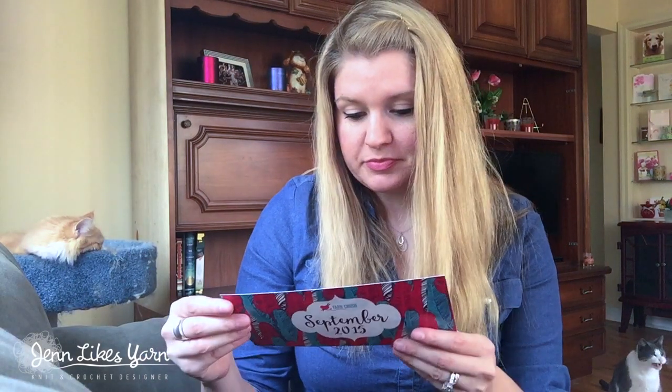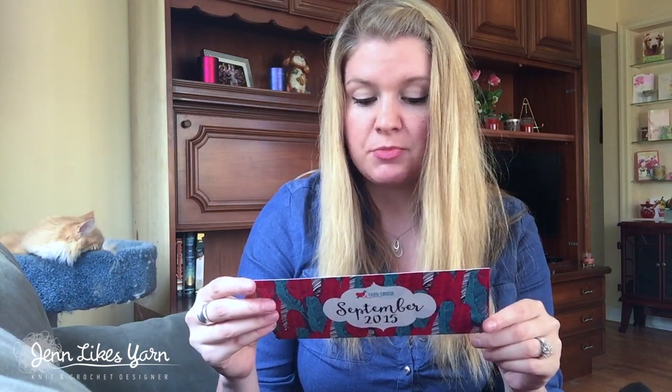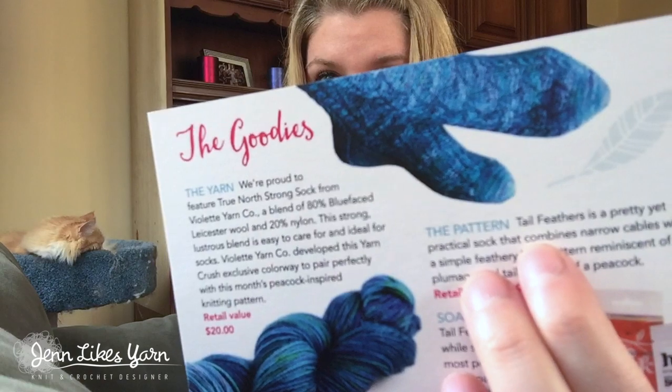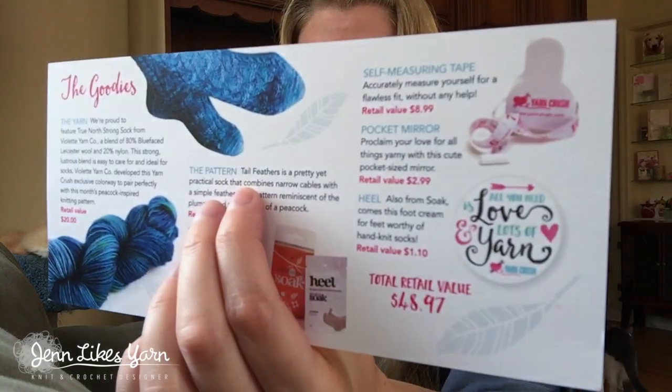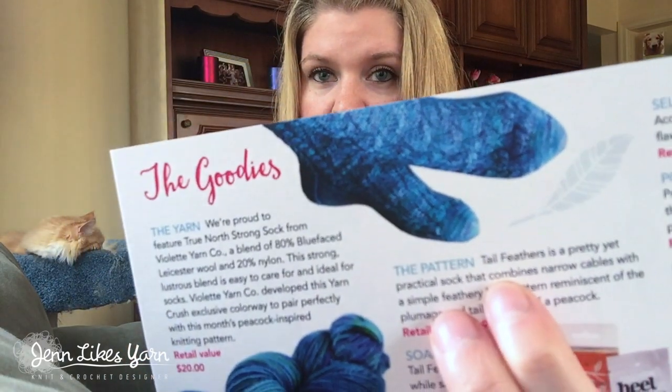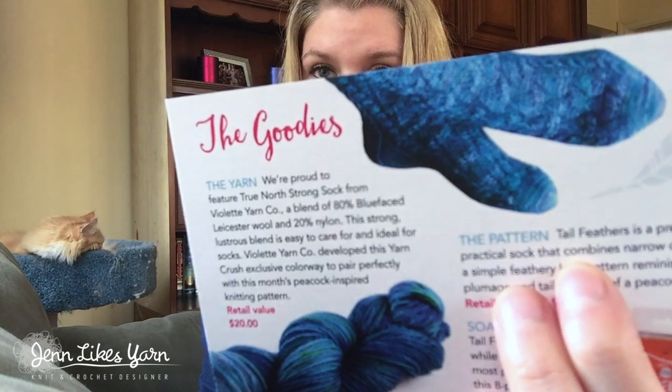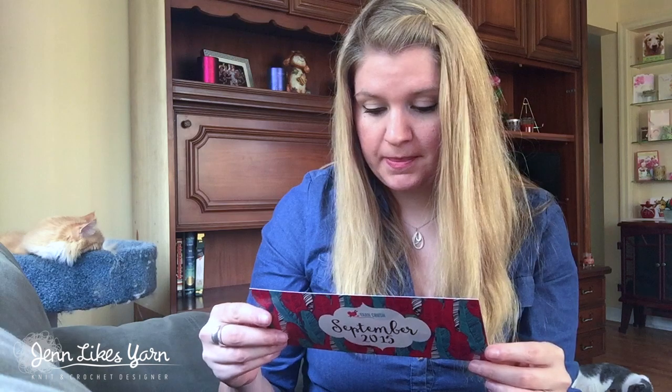There are so many fun goodies in here! The pattern is 'Tail Feathers,' which is a pretty yet practical sock that combines narrow cables with a simple feathery lace pattern reminiscent of the plumage and tail feathers of a peacock. Look how pretty those socks are — I haven't experimented with really detailed socks, so maybe this can be my first pair like this. That'll be really cool.